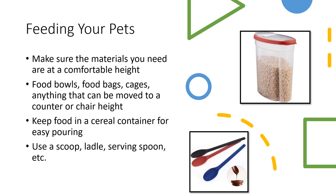Feeding your pets is a daily task that often occurs several times a day, so you'll want to make sure materials like food bowls, food bags, and cages are moved to a counter height that is safe and easy for you to access. You can also keep dog or cat food in a cereal container like this photo here — it has a good spot for grip, can easily be opened, and makes it a little less challenging to pour food into the bowl. You can also use long-handled scoops, ladles, or serving spoons to get a better grip while serving their food.